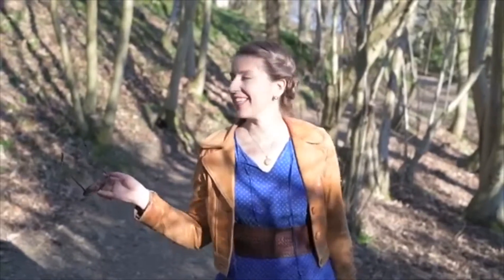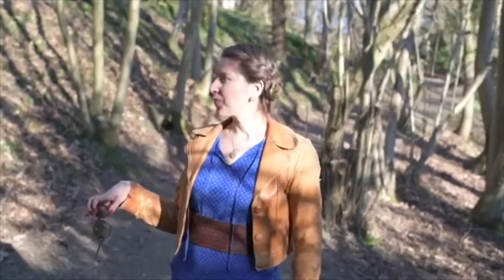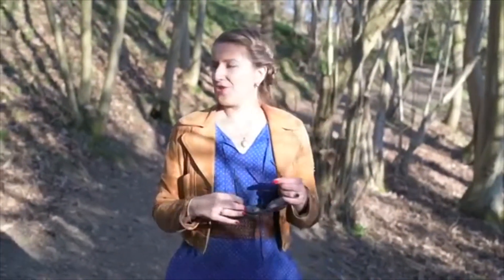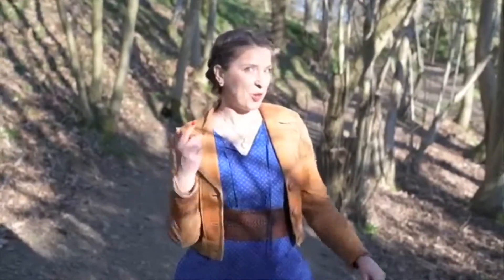Hi guys, how is your Sunday? We're here in Emmerts Gardens National Trust and it's just amazing. It's basically spring, and today me and Sebastian wanted to show you how I achieve this vintage look using jewelry items from our shop KK Vintage Collection. Follow me.